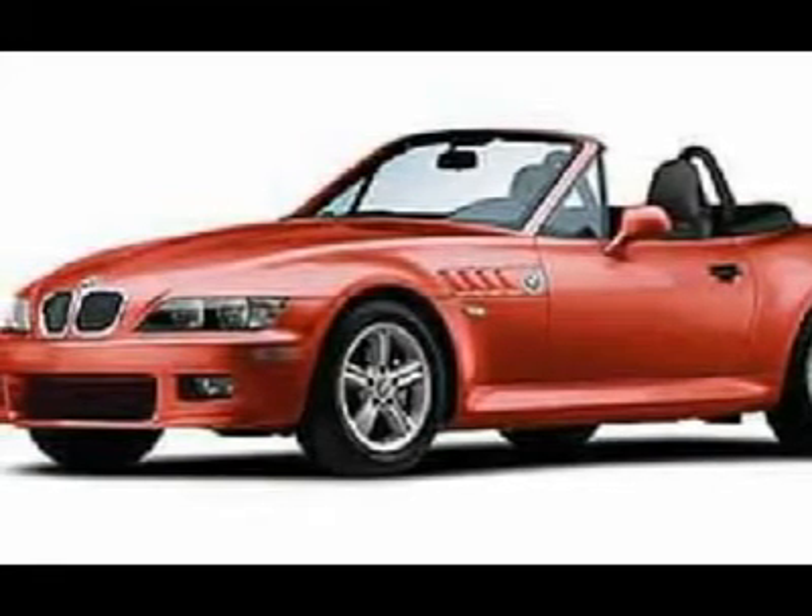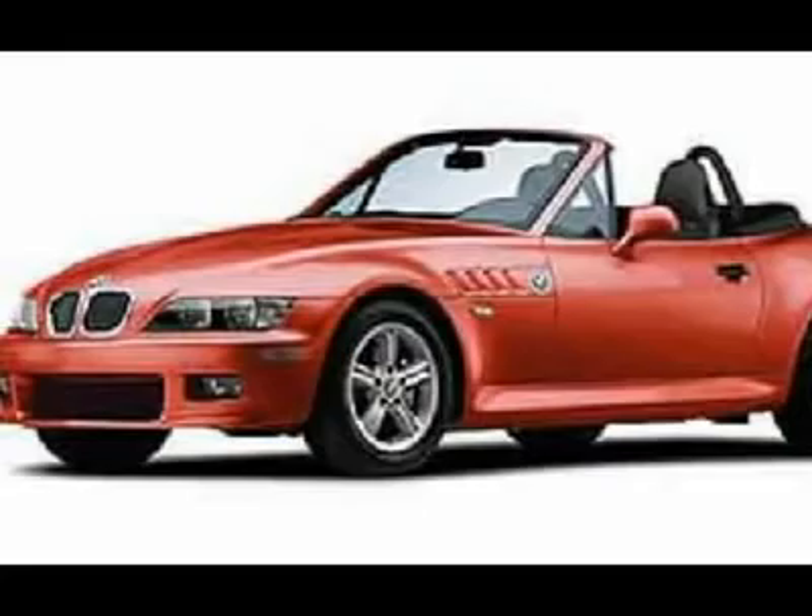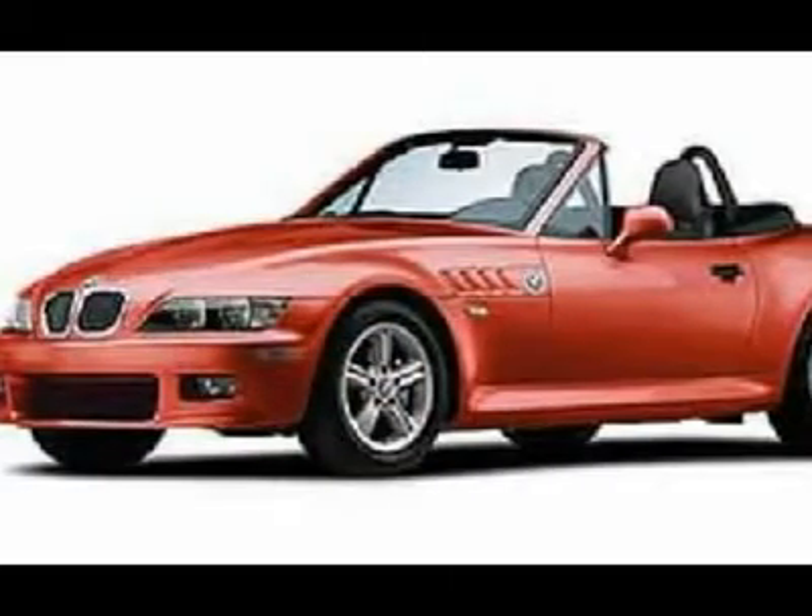This isn't just a vehicle. It's an experience. So stop in for a test drive today.